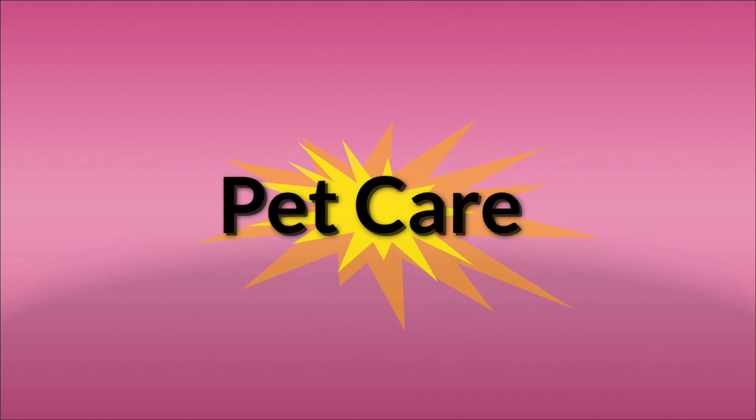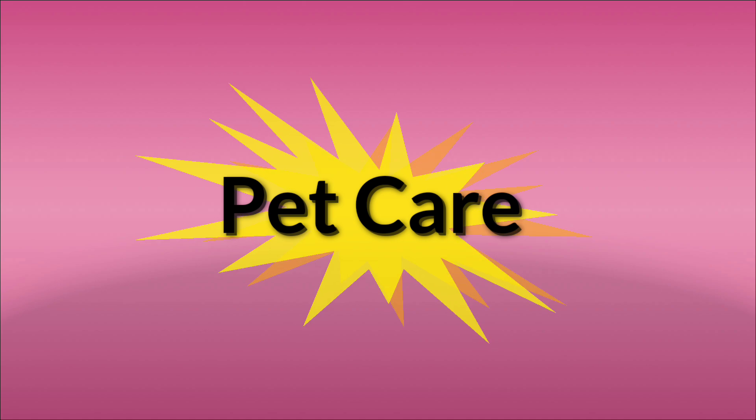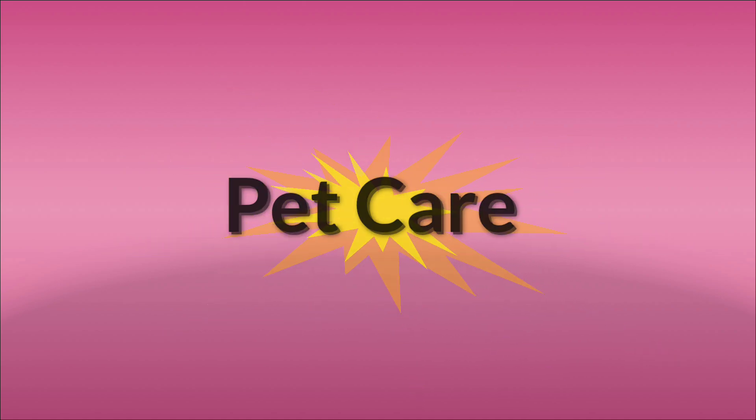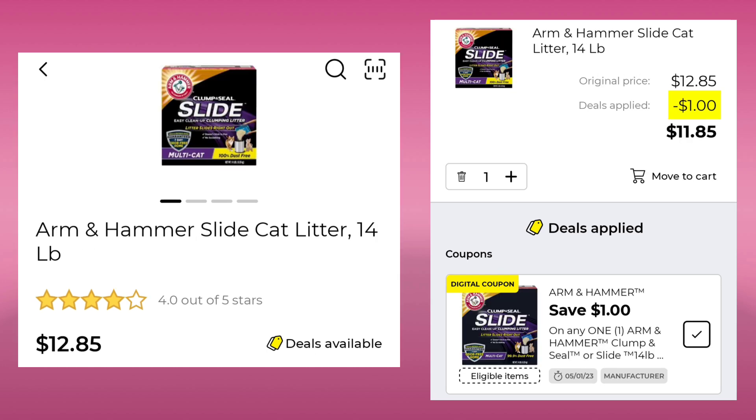We got a few coupons in pet care — I always complain because they don't give us enough; I think we got like three of them. The first thing is the Purina Friskies Little Gravies — they're $1.35 a piece. You're going to pick up five of them; you'll save $1.00, so you'll pay $5.75 for five. The Arm & Hammer Cat Litter 14 pounds is $12.85. They gave us a whole dollar, so you'll pay $11.85.